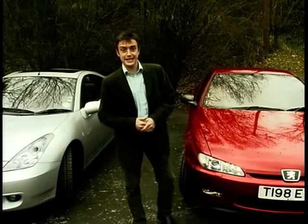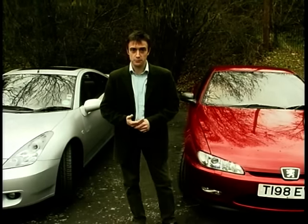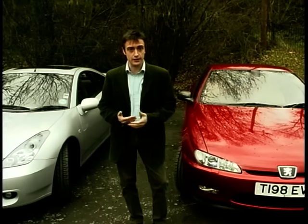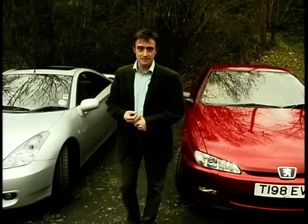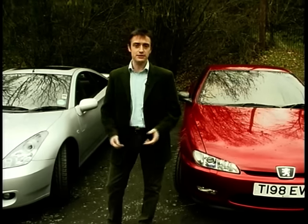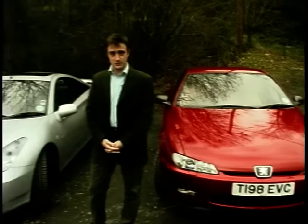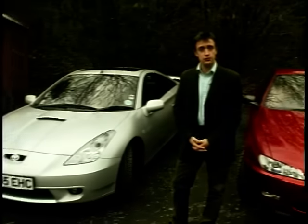The coupe market is flourishing. There's probably never been a wider choice of shapes and styles for buyers to choose from, which makes the pressure on manufacturers all the greater when it comes time to introduce a new model into an increasingly fashion-conscious marketplace. So we've chosen two of the most contrasting coupes available today: a timeless classic in the Peugeot 406 Coupe, and a rather loud new arrival in the shape of the new Toyota Celica.